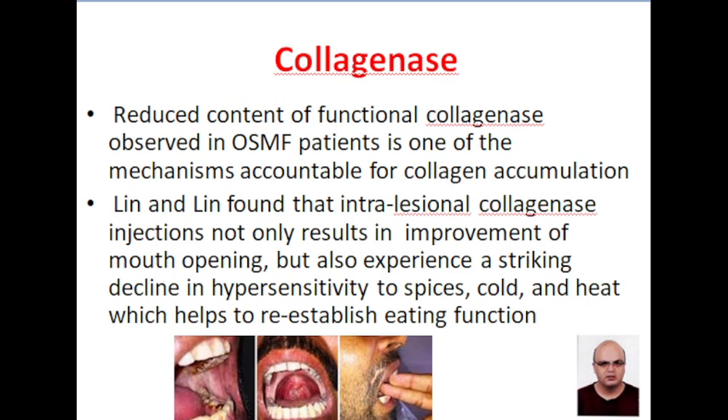Hyaluronidase along with dexamethasone has given superior results compared with hyaluronidase injection alone. Lin and Lin found that intralesional collagenase injection helps in improvement of mouth opening because there is reduction in collagen bundles. Also, collagenase injection helps in reduction of hypersensitivity to spices, cold, and heat.